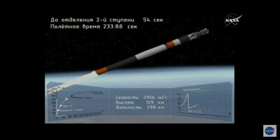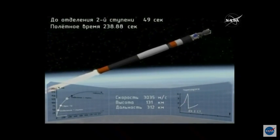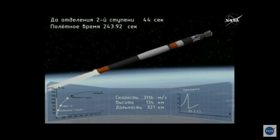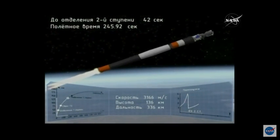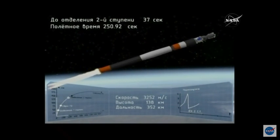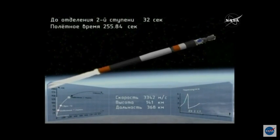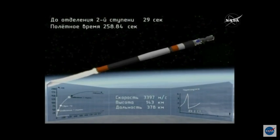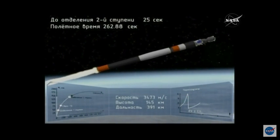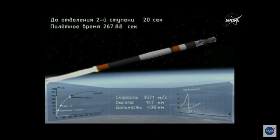Once this second stage has done its job it'll cut off, and we'll see the third stage begin to ignite. The second stage will then cut away and drop back down to Earth. Just before that orange section in the middle of the rocket there's a lattice-like structure that allows the third stage engine to fire before the second stage drops away. Four minutes, 20 seconds since liftoff — everything continuing to go great, getting good performance calls from the teams at Russian Mission Control Center in Korolyov.